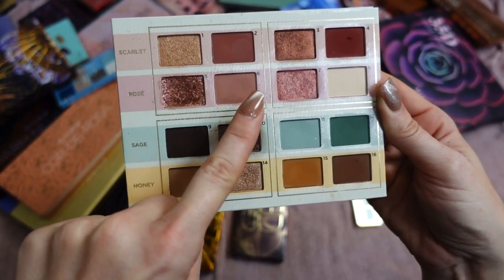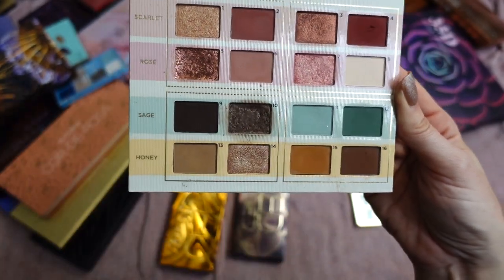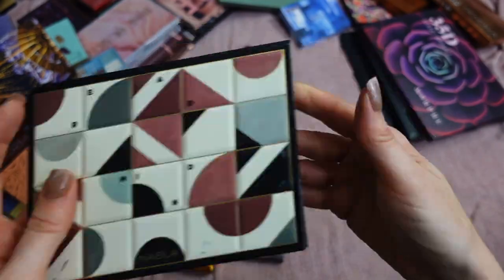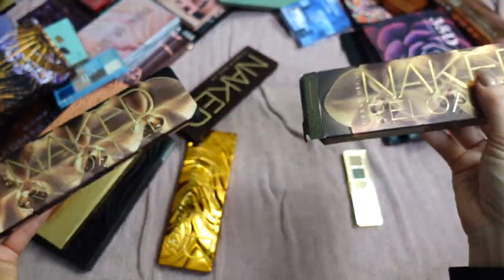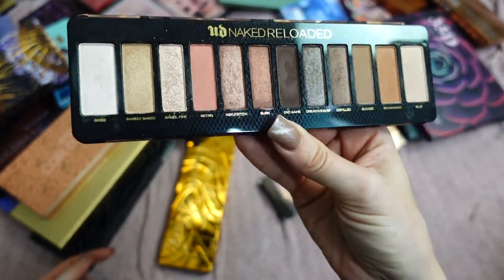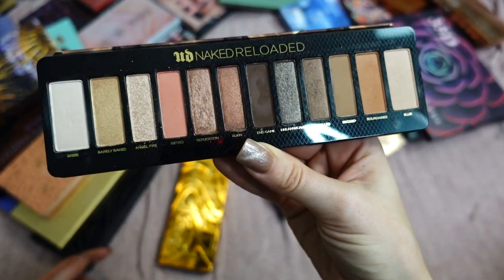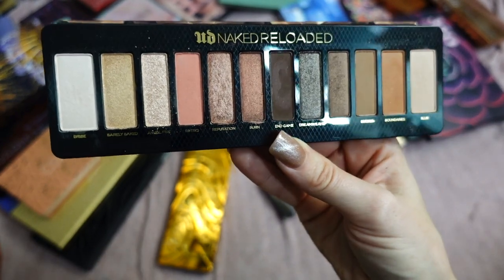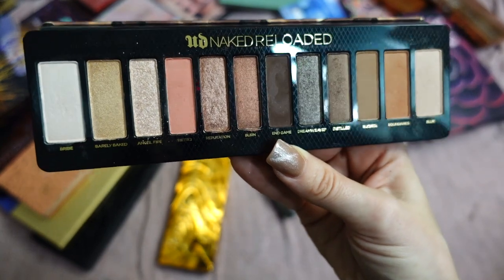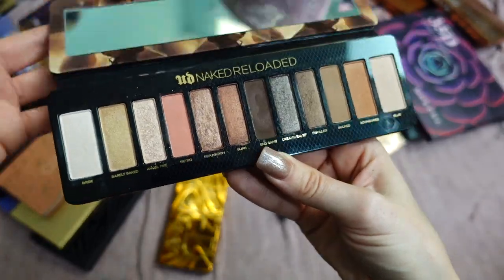This is Read My Mind by Nabla — I love this formula. I love the different textures: toppers, full foil shimmers, and easy mattes. I love how this palette is organized. This palette actually lives on my vanity and I use it a ton — it's not going anywhere. This is Naked Reloaded from Urban Decay — I know some people hated it but I love this color story. It's super boring and basic but that's what I like on an everyday basis. Very easy to work with — if you need to get ready in five minutes, this is perfect.